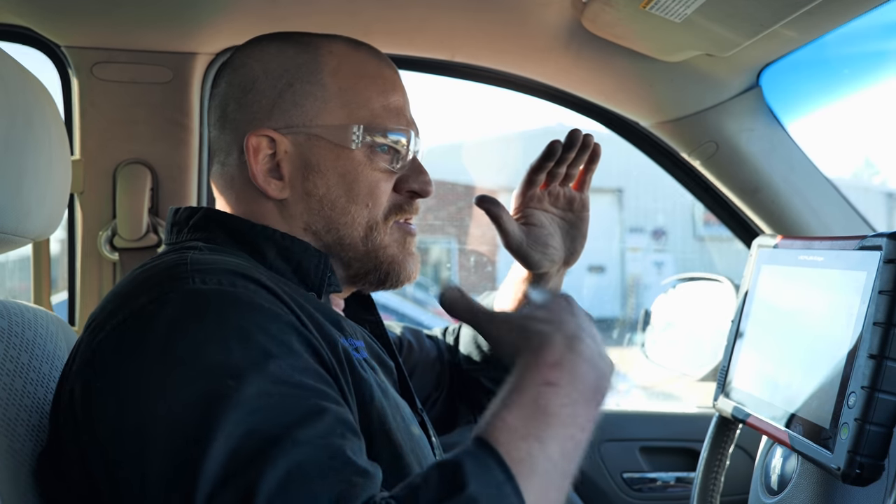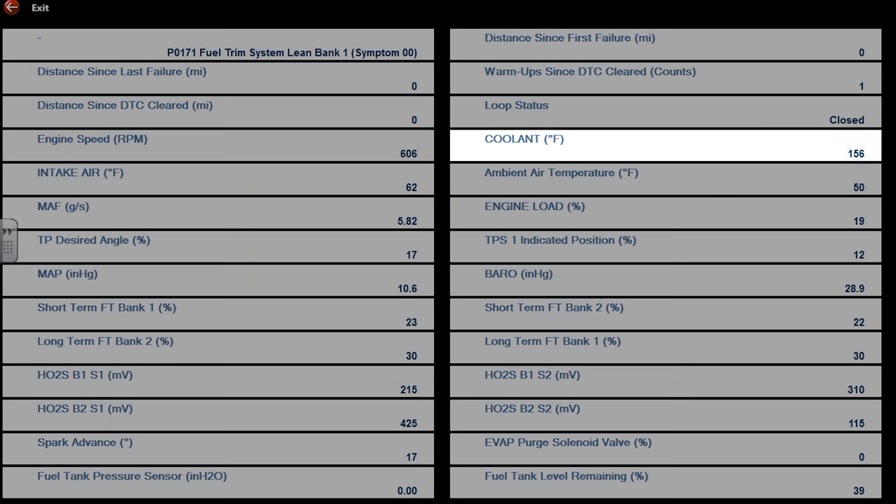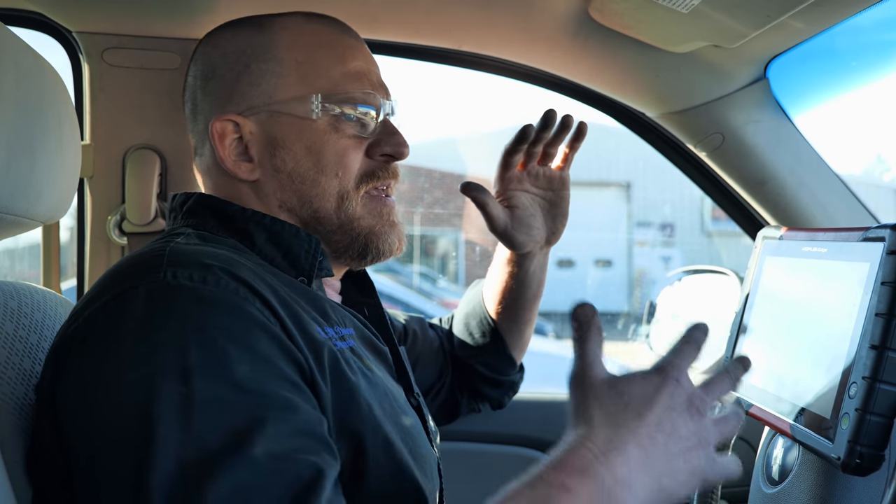That looks like a vacuum leak — that's during the warmup period at 156 degrees. Then he's mentioning fuel pump, fuel pressure, and popping driving it under load. Same thing is set at the same time: 156 degrees. This is the 171 code. 156 on the coolant, 600 RPM. 30 on the long terms, 23 on short terms. That's classic vacuum leak conditions when you see that. I think he's got a vacuum leak, needs a fuel pump, and had a charging system problem — all at the same time.